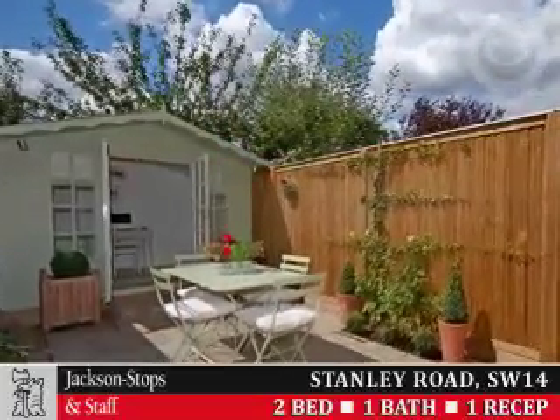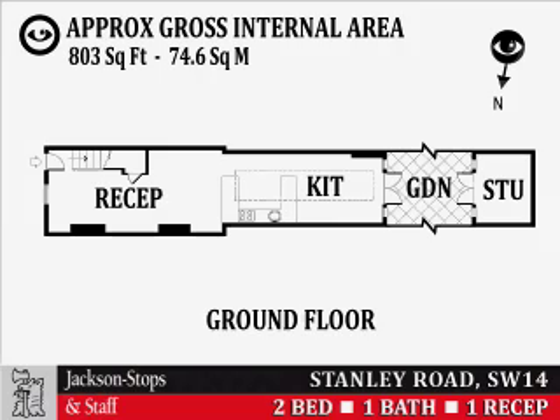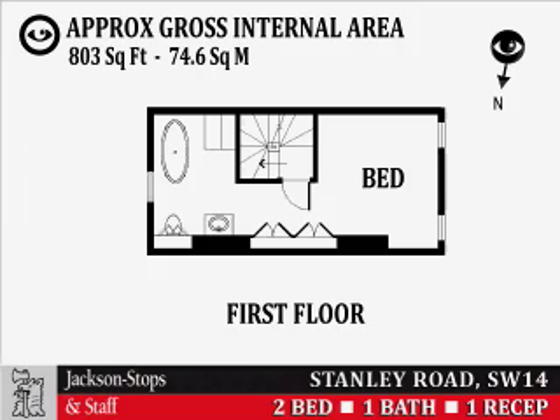For details, pictures and floor plans sent to your mobile, text JS0080 to 84840.